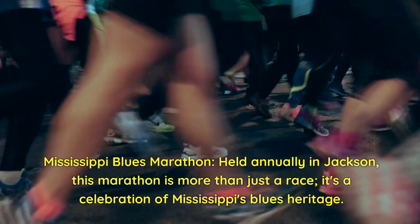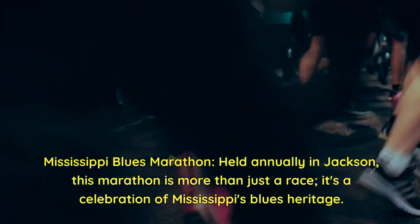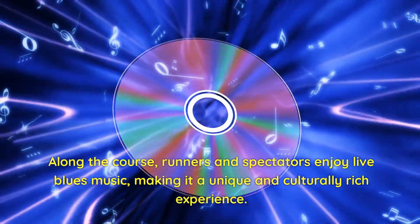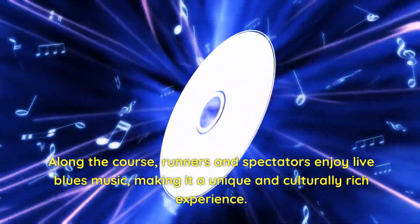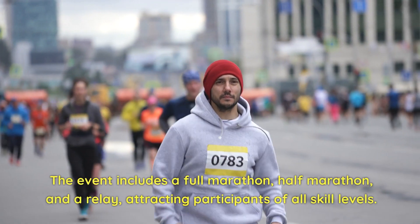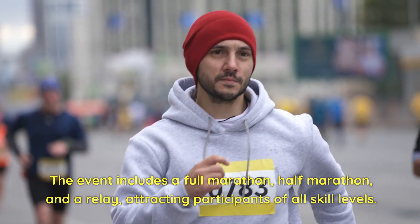Mississippi Blues Marathon. Held annually in Jackson, this marathon is more than just a race — it's a celebration of Mississippi's blues heritage. Along the course, runners and spectators enjoy live blues music, making it a unique and culturally rich experience. The event includes a full marathon, half marathon, and a relay, attracting participants of all skill levels.